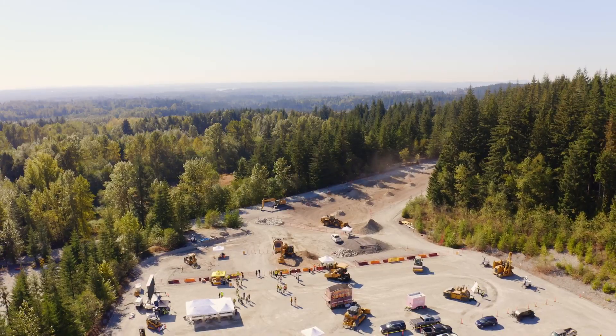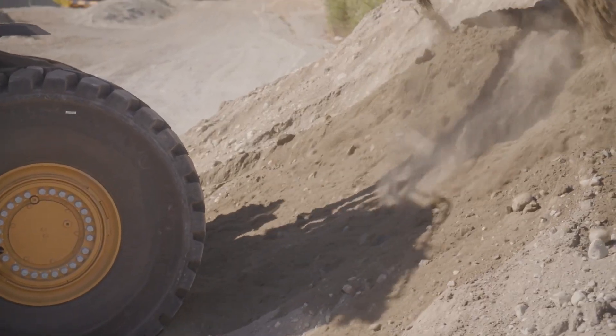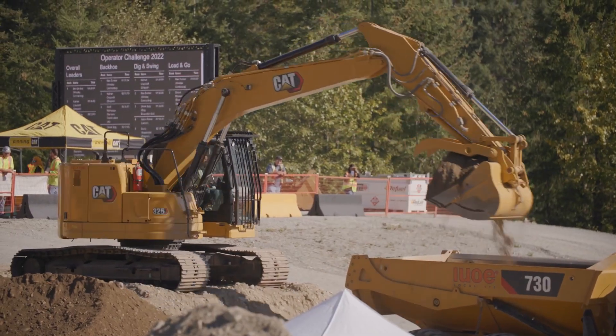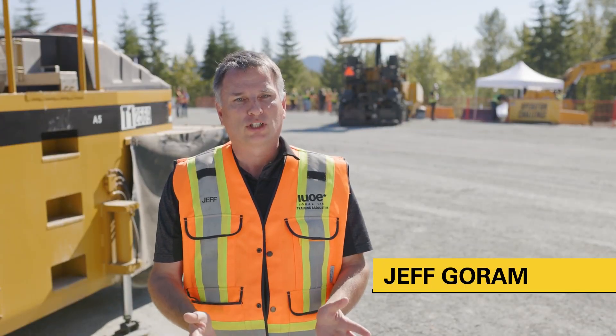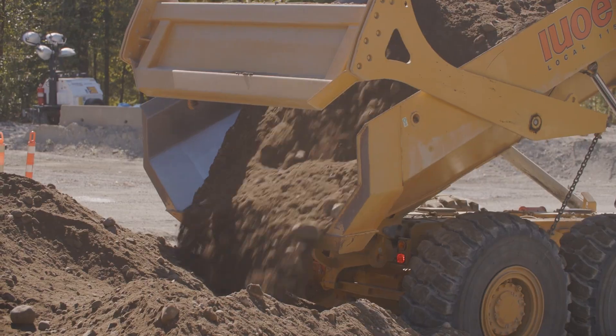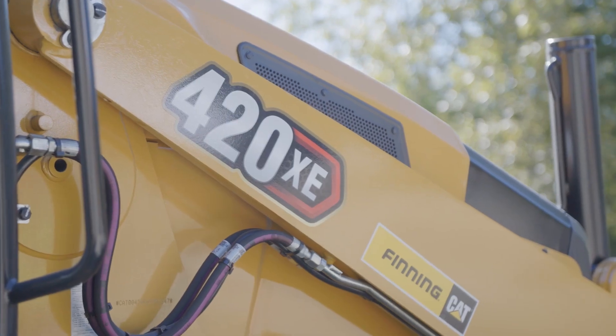We're on a 40-acre piece of land here in Maple Ridge — a natural gravel reserve, which makes it an absolutely fantastic training environment for heavy equipment operators. We're happy to host the Caterpillar Operator Challenge. A lot of our equipment is being used as part of the challenge, along with equipment that's been donated by Finning Canada as well.